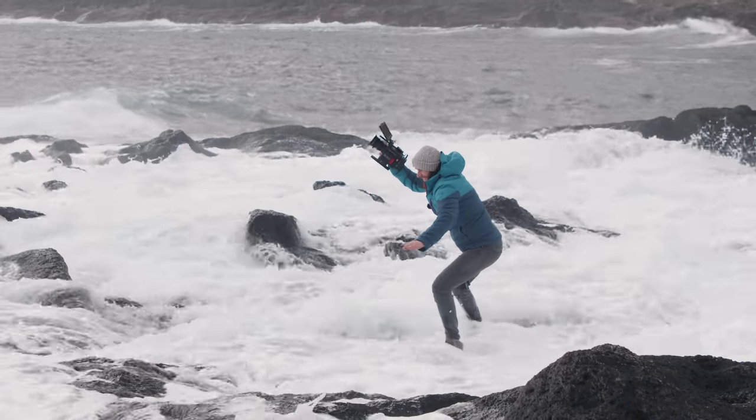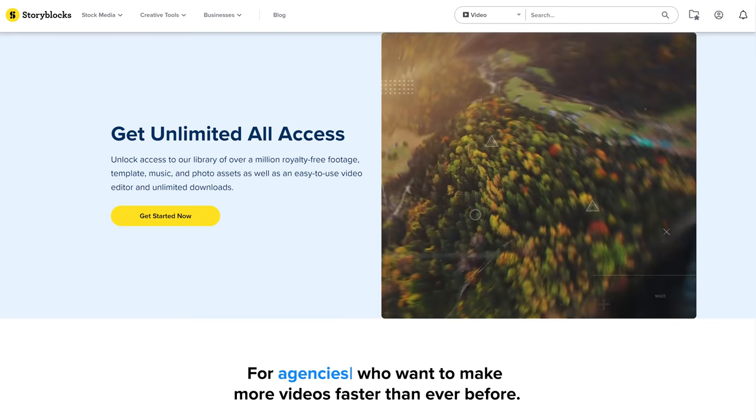I don't actually need to go out and shoot my own footage. Why would I when I've got Storyblocks, the sponsor of today's video? Lorenzo, you're fired as well.